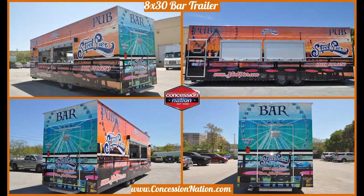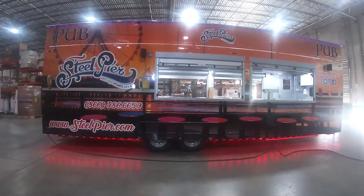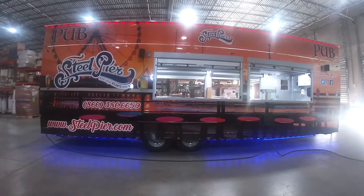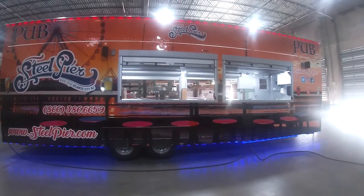This phenomenal 8x30 bar trailer will be the talk of Steel Pier amusement park. On the exterior, it has a smashing custom wrap displaying the park and pier. The windows are roll-up, and there's lighting on the top and bottom of the trailer to add extra pizazz.